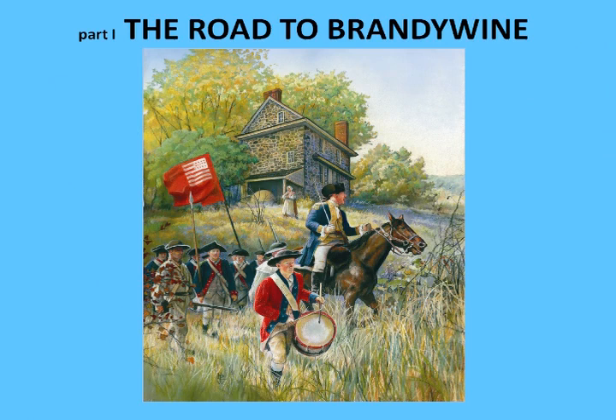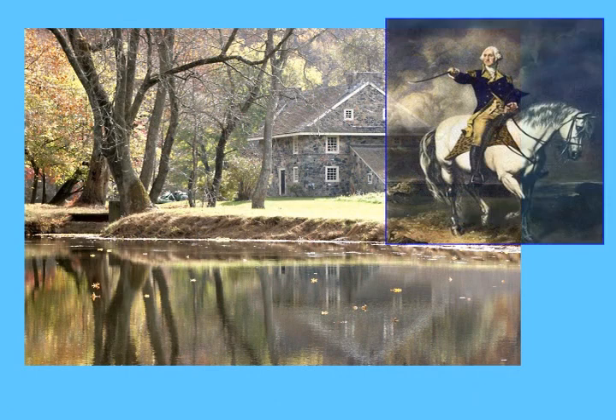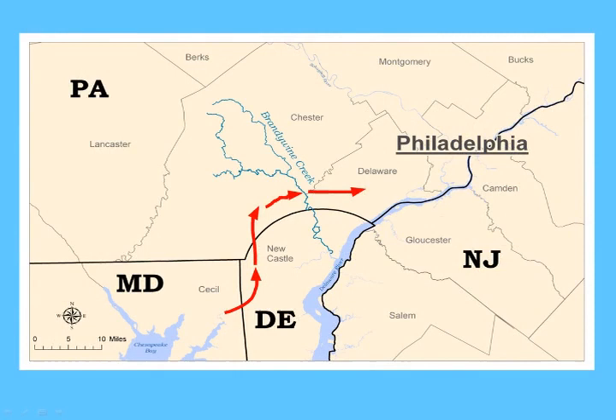The Battle of Brandywine was fought on September 11th, 1777. It was the largest single-day battle of the American Revolution. Along the quiet banks of the Brandywine Creek, General George Washington's Continental Army attempted to halt the British invasion under General William Howe, as Howe marched his army from Maryland toward the colonial capital of Philadelphia.